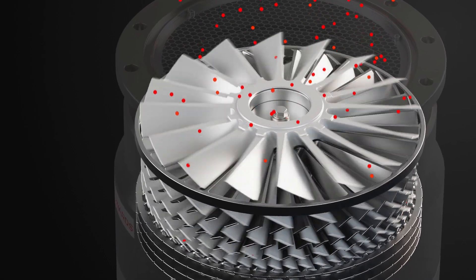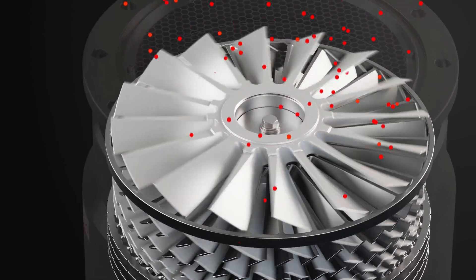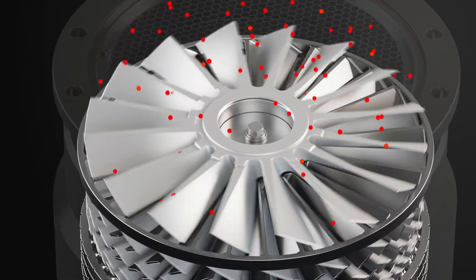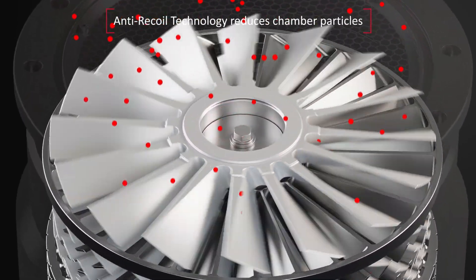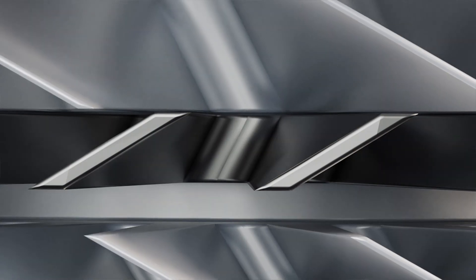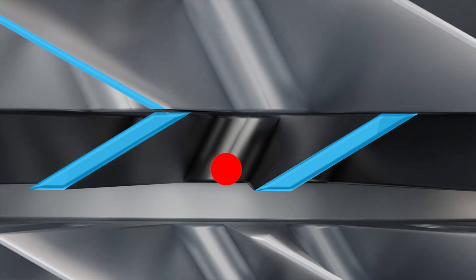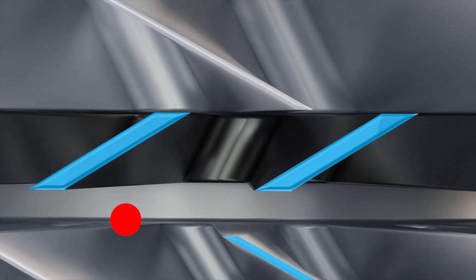During production, particles formed in the chamber as a result of processing wafers can recoil back from the turbo pump into the chamber, potentially contaminating wafers. Edwards' patented anti-recoil technology significantly reduces particles. As particles pass through our uniquely designed EART rotor, their trajectory is more directly guided through the turbo pump and into the exhaust.